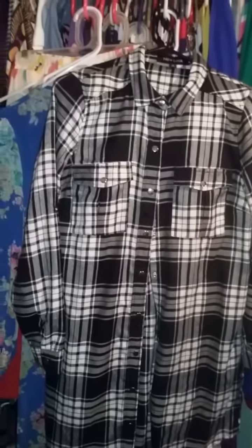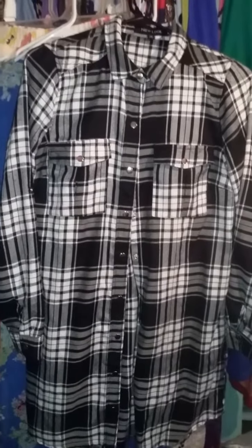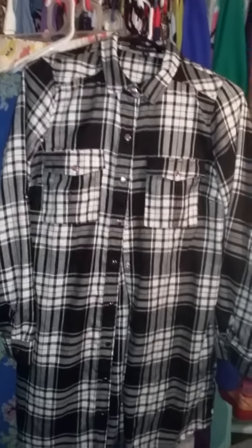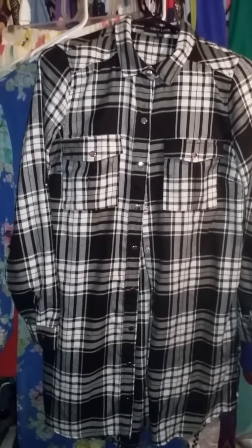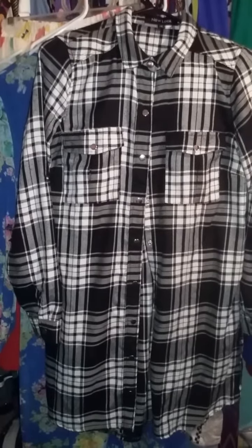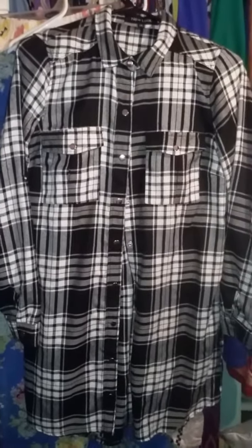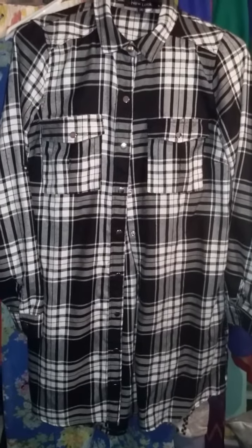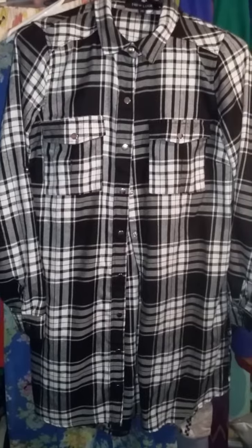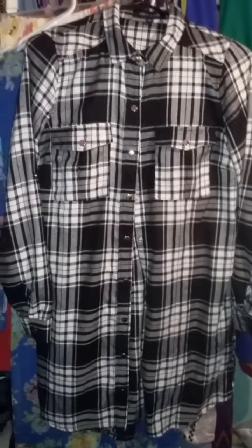Okay divas, this is part three of my overdue collective thrift haul that I'm just done to get put up, so I can put this stuff up. I'm probably gonna be shelling out a couple videos today because I feel like I'm hella behind, so I just want to go ahead and get this stuff out.